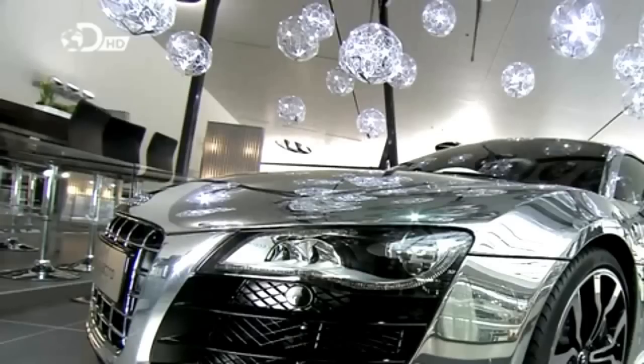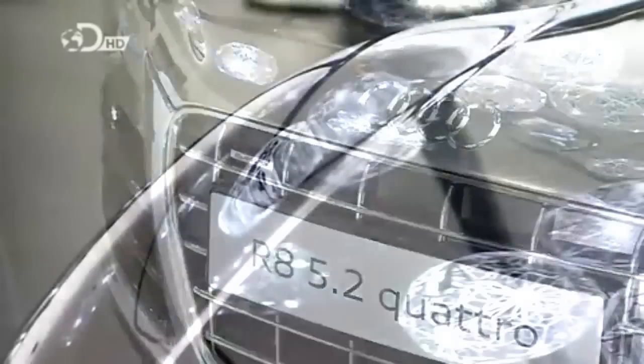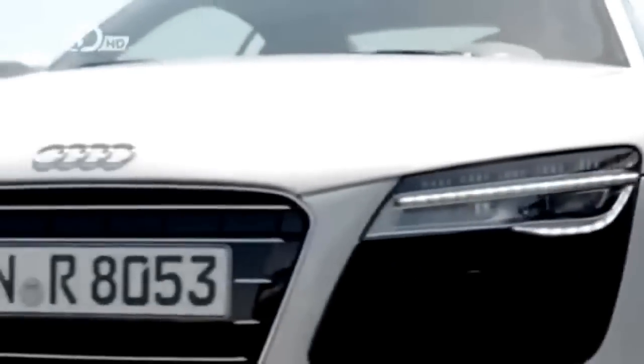The R8 uses a lightweight aluminum chassis and body, fitted with a V10 engine that accelerates from 0 to 100 km/h in 3.9 seconds. Up to 2013, Audi won 12 out of the last 14 Le Mans 24-hour races, and it's that racing history that's behind the R8.